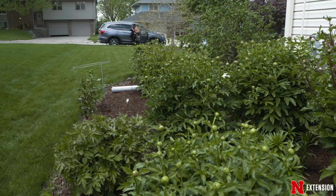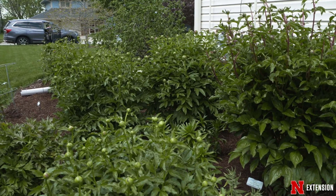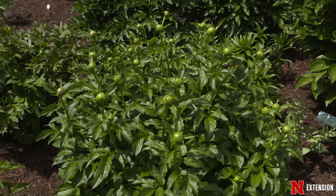The last group of peonies I want to talk about are called the intersectional peonies. These are the peonies that are a cross between the woody tree peony and the herbaceous peony, which gives us the best of both worlds. The intersectional peony has strong sturdy stems so we don't have to worry about staking it. It is more disease resistant, so we're not going to see powdery mildew or verticillium wilt like we do on some of our herbaceous peonies.